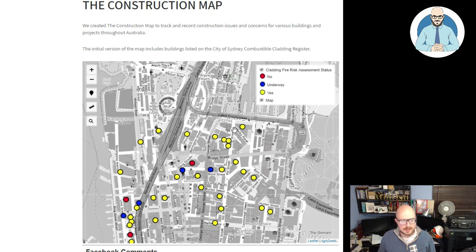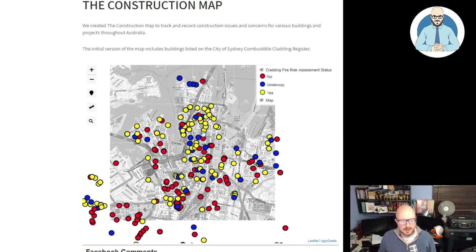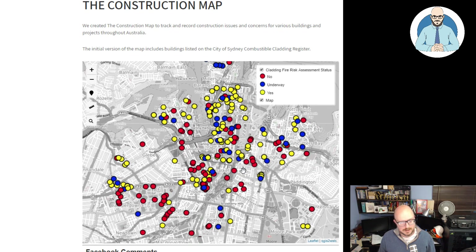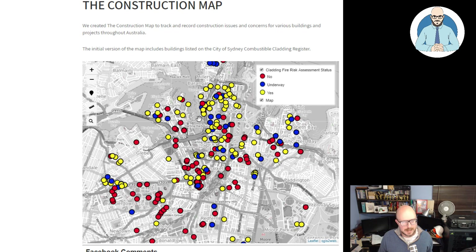In some ways it's good that they've got the information, though it's concerning it had to be released to the public. I'd like to start adding more information and more projects and issues to this map. I've done it separate to my freedom map because this will just be focusing on construction and construction-related issues. I'll start adding some of the other buildings featured in the media where there are defects or contamination issues.